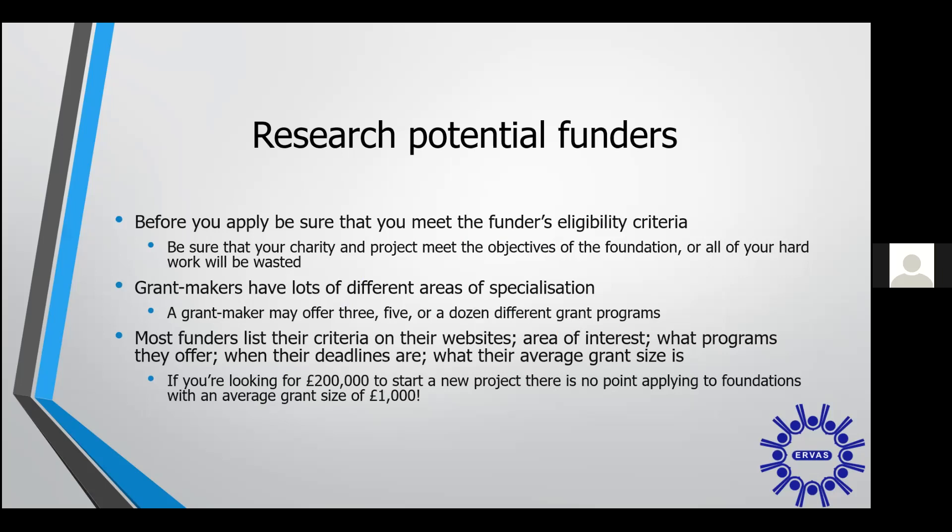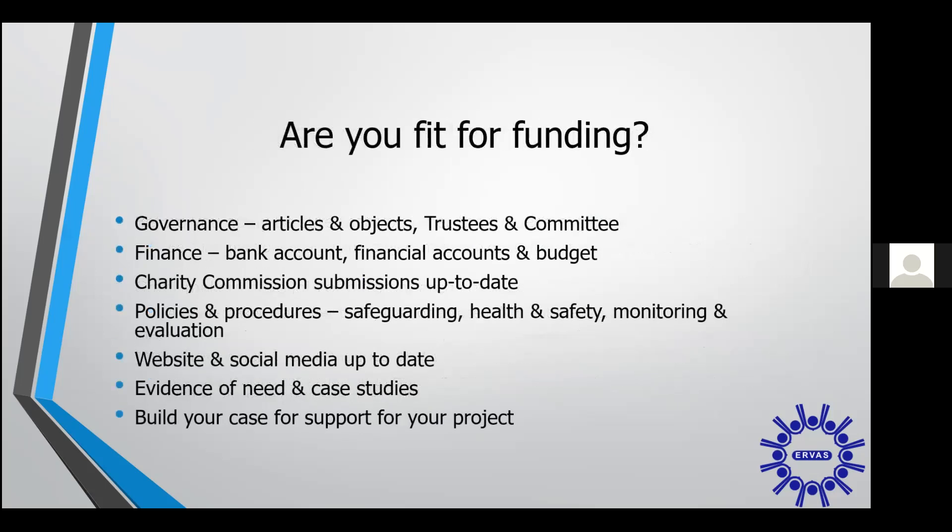Always read the FAQs, always read the eligibility criteria, and if there's a contact button, use it. Ask if they'd be interested in funding your project before you spend days, and possibly weeks, submitting an application. And finally, before you start to look for funding, make sure you're fit for funding. Make sure you have all of these things in place before you even start to look for a grant.